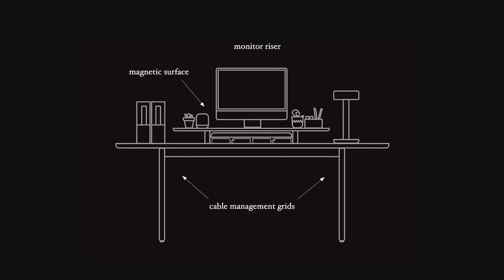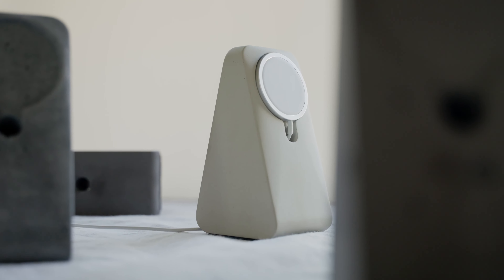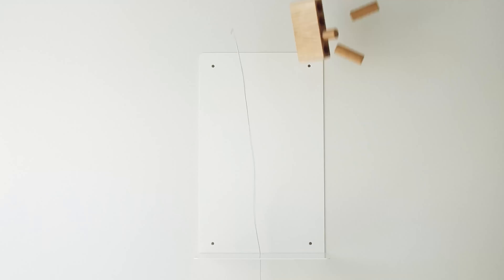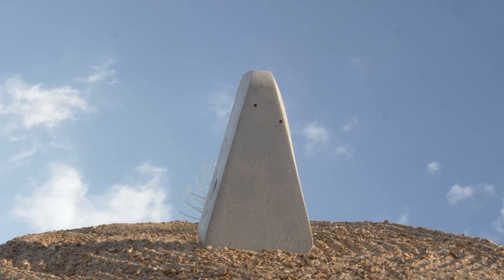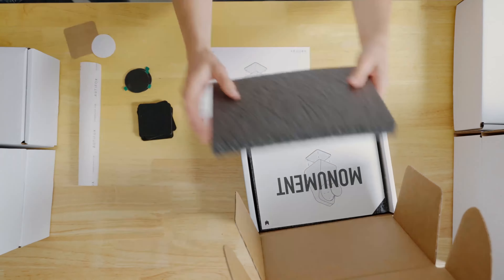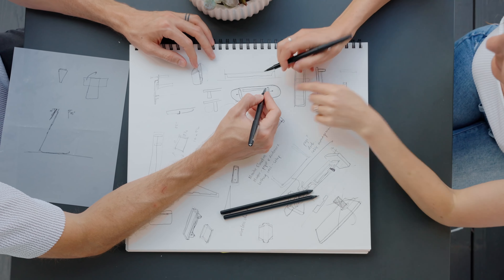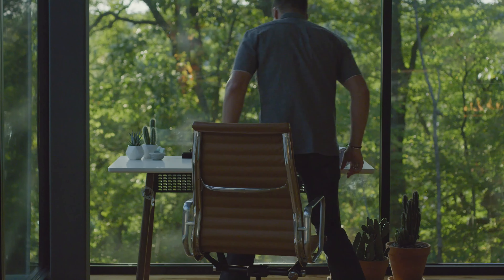The idea behind Labs is a space that opens us up to explore the things we're obsessed with — new materials, processes, and partnerships. This gives us a chance to create exciting content and products that might not otherwise see the light of day. We'll explore making products in limited launches, take you through the design process, and introduce you to cool spaces and the interesting people behind them.